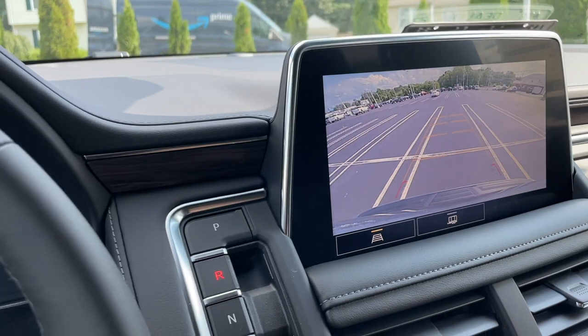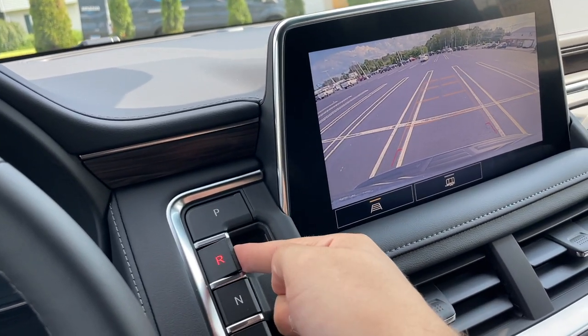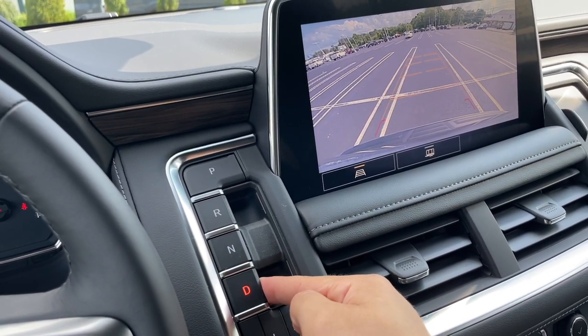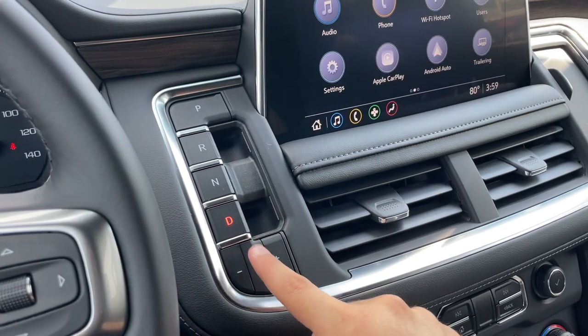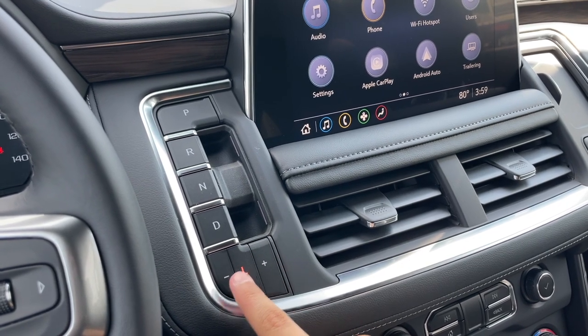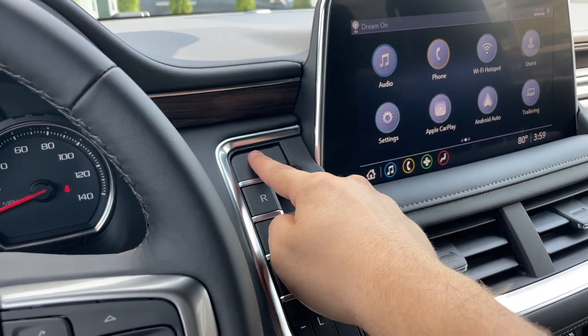Here is the shifter. For park, reverse you pull out, neutral you push in, and drive you pull out. It does have a low gear — you have to be in drive, click on it and it will put it in a lower gear, and of course you have plus and minus. This shifter is very easy to use.